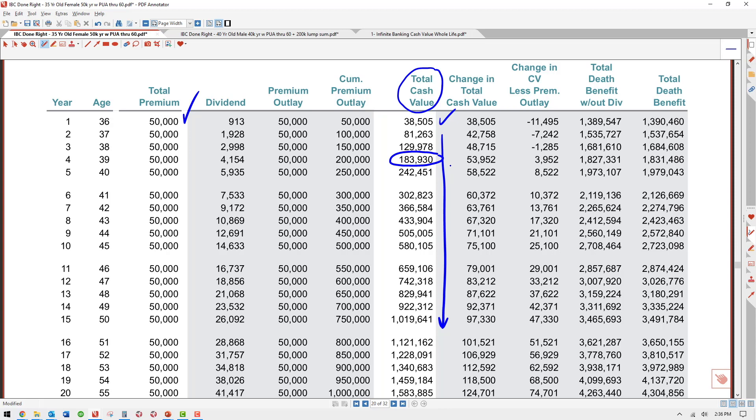She can also choose how to pay the loan back — it really is her own bank. She can pay the loan back however she wants: monthly, or she could choose not to make a payment for a couple of years, or she could do one balloon payment and pay the loan off all at once. The way she pays the loan back is entirely up to her.